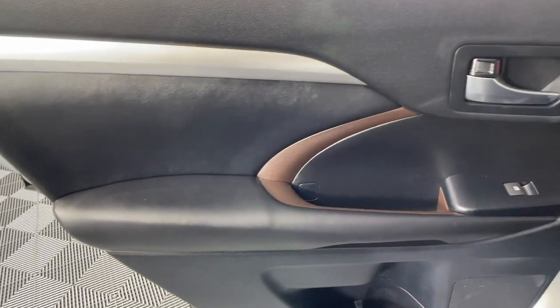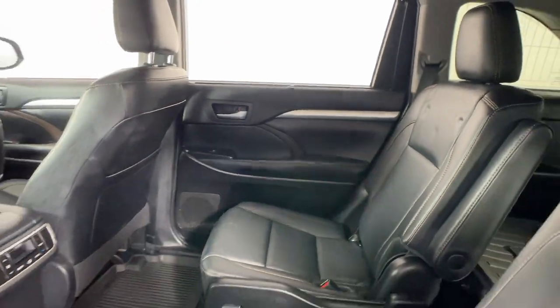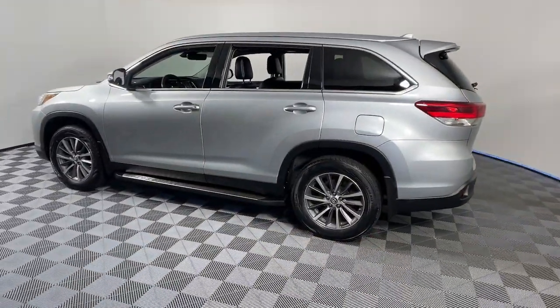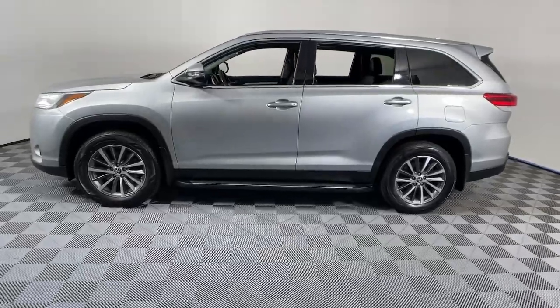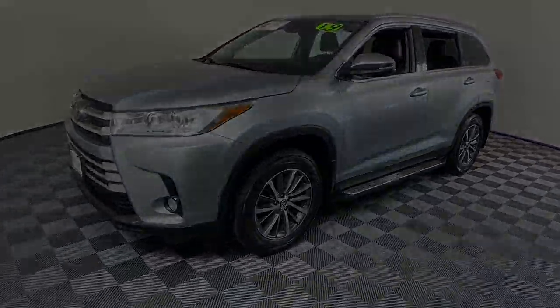The following are some of this vehicle's highlighted options: navigation system, keyless entry, sun/moonroof, power liftgate, power passenger seat, fog lamps, aluminum wheels, heated front seat, third row seat.